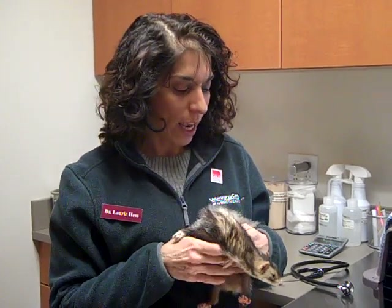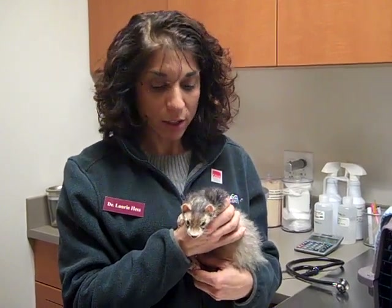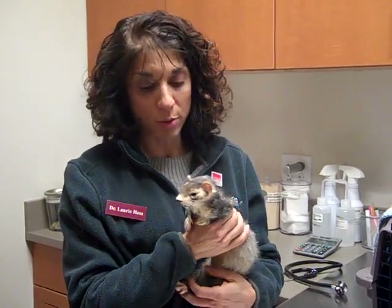She had lost a bunch of weight, and one of the first things we noticed was that her skin was really, really yellow. She was jaundiced or icteric, and that happens when there's a liver problem. We also noticed that her urine was really, really bright orange, which wasn't normal.